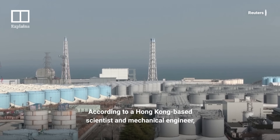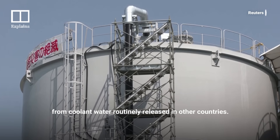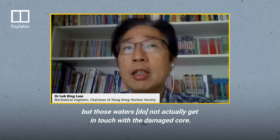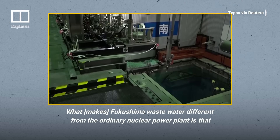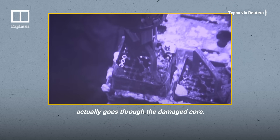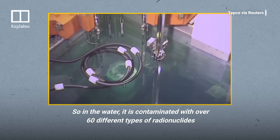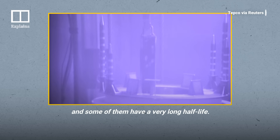According to a Hong Kong-based scientist and mechanical engineer, the liquid stored in Fukushima is very different from coolant water routinely released in other countries. For normal power plant operation, they generate some wastewater, but that water does not actually get in touch with the damaged core. What makes Fukushima wastewater different is that the water actually flows through the damaged core, and is contaminated with over 60 different types of radionuclides, some of which have a very long half-life.